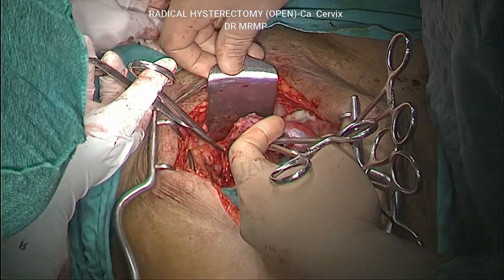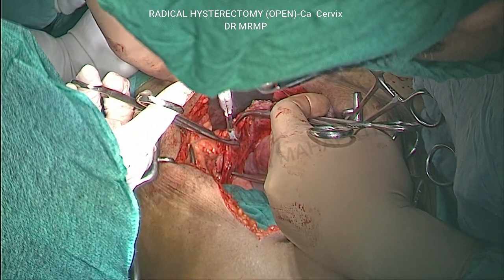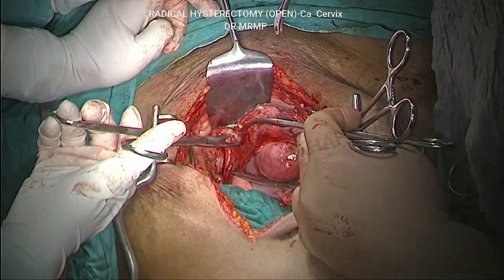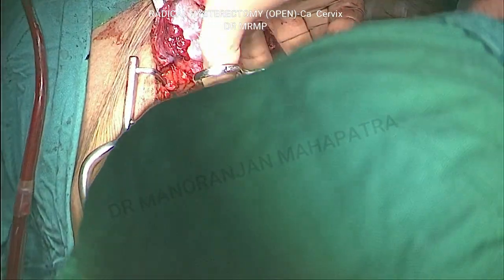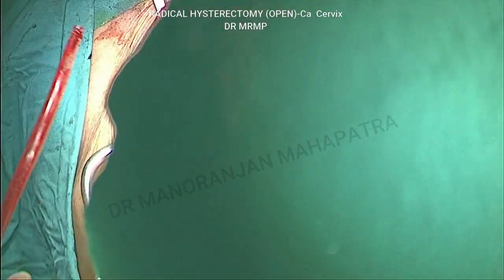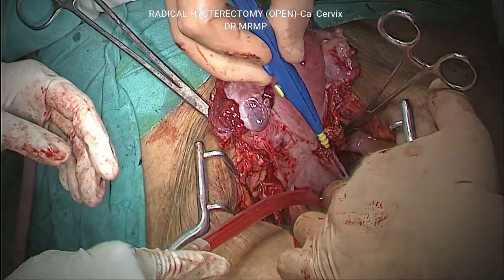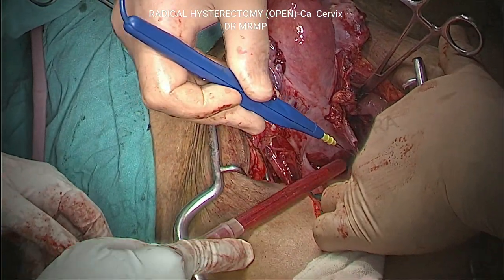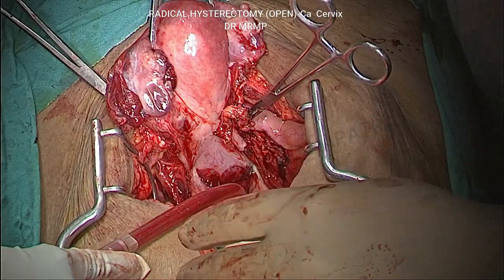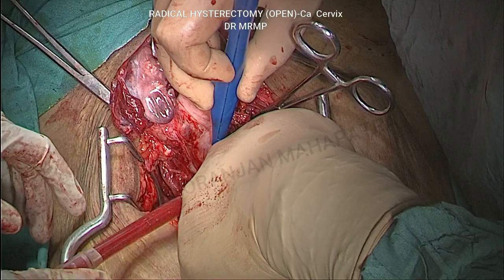This is the right side ureteric tunnel. This educational video is intended to give a glimpse of the different steps followed for radical hysterectomy. This is the creation of the rectovaginal space — an avascular space. There occurred some bleeding because the wrong plane was approached — it was entered a bit above; it should have been approached below. Some veins were torn, causing the bleeding, but it is not much alarming.